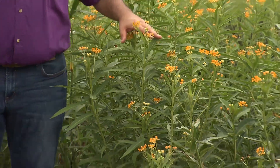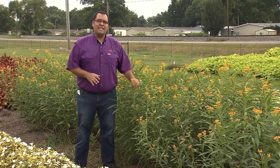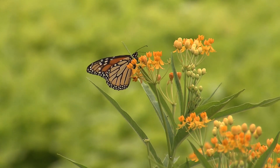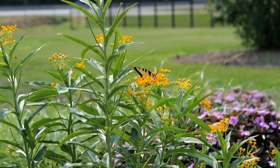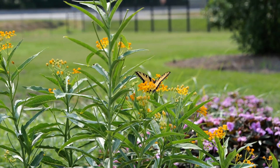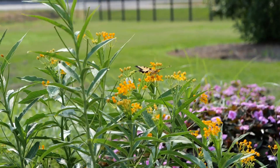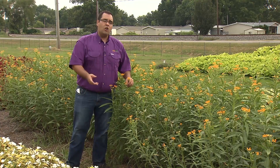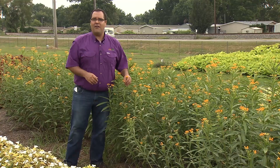Next to us here is Asclepias, a yellow silk variety commonly known as milkweed. It will get about 48 inches high by about 32 inches wide. It's a wonderful pollinator plant because it attracts larval stages for butterflies. It will bloom all the way through the season from early spring through fall. In a garden like this, you'll see it attract a large number of insects like aphids along with predator insects like ladybugs, making it a great bait crop in a landscape area.